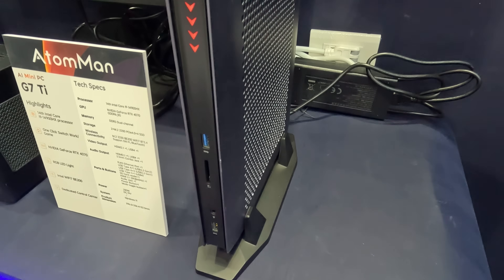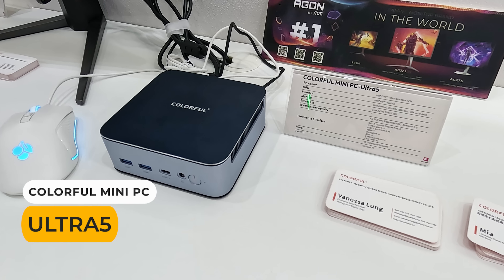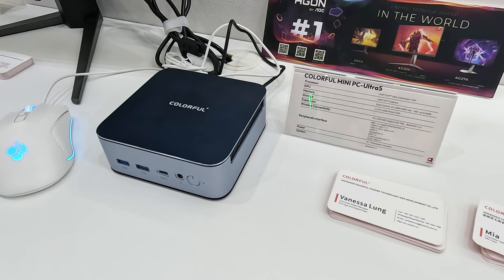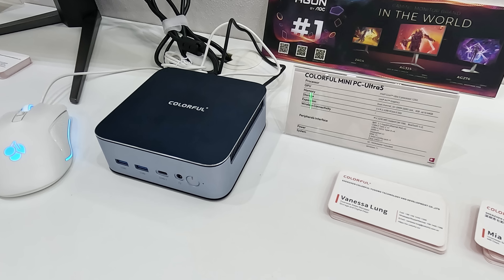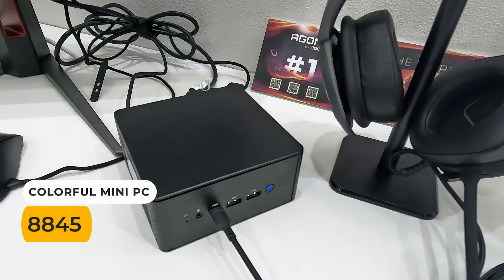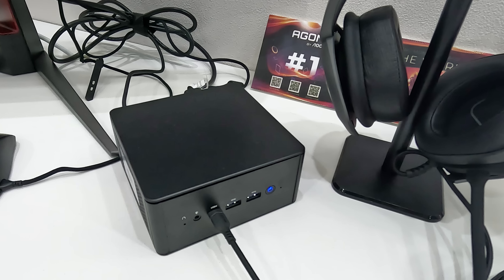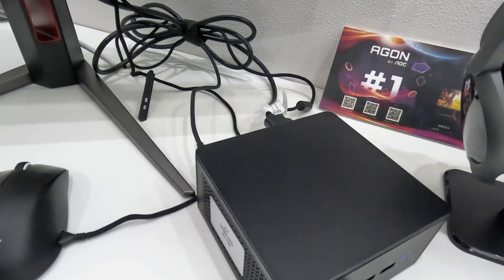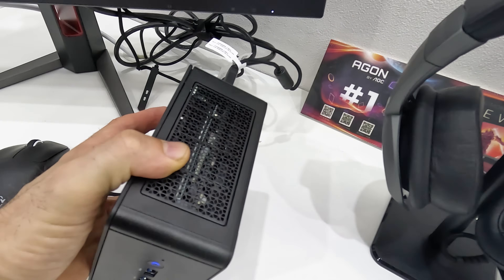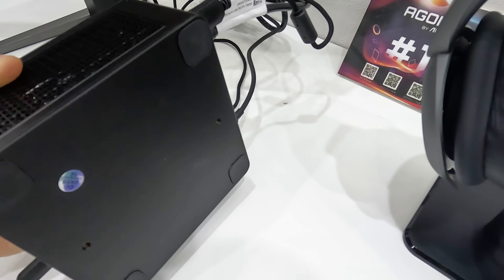Before Computex I heard that Colorful was jumping into the mini PC space. They're a big brand in Asia and I've even had a couple of Colorful graphics cards over the years. I asked if their minis will be sold worldwide and the answer was yes, though we'll see as distribution of their products even in Australia is limited. They had two minis on display: an Intel Core Ultra 5 125H model and an AMD Ryzen 8845HS. I'm definitely interested in taking a closer look at these in the future.